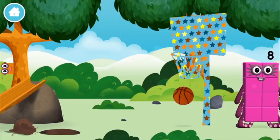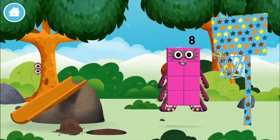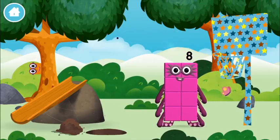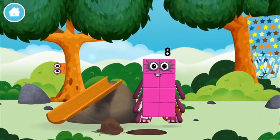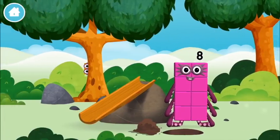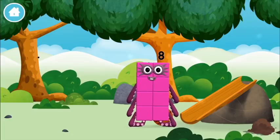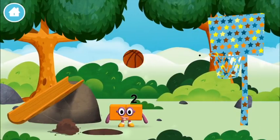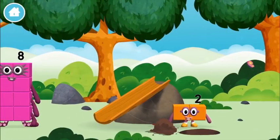A basketball! A basketball! A basketball! This is great! The number block was hiding! A basketball! A slide! A basketball!